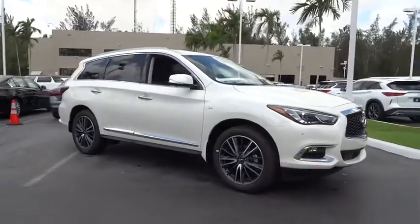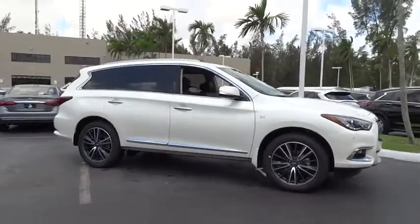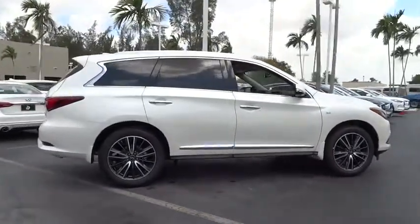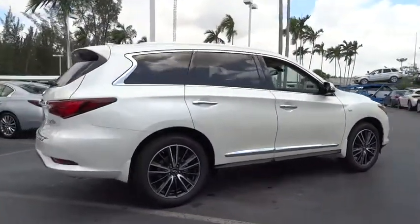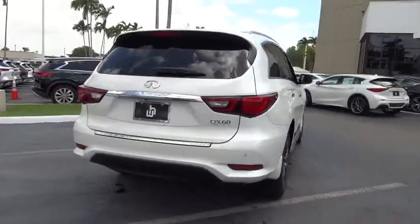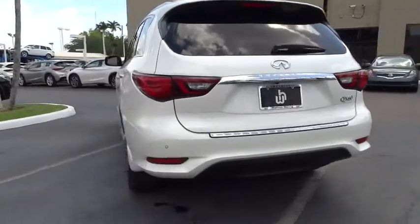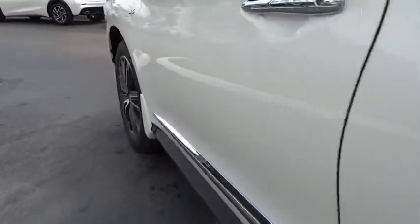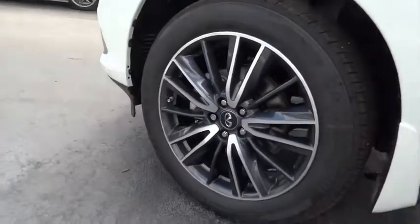The 2018 Infiniti QX60. The Infiniti QX60 is the perfect blend of luxury and practicality. This crossover SUV not only provides ample space for passengers and cargo, but also an interior that screams luxury. In addition, the QX60 offers extremely high levels of safety, all with a sleek new design. Here are some of this vehicle's great options.